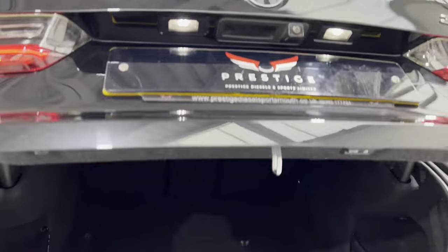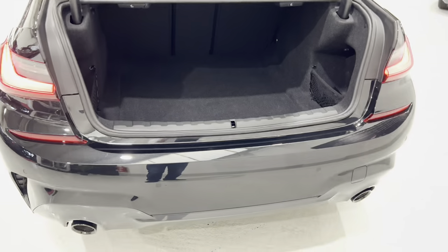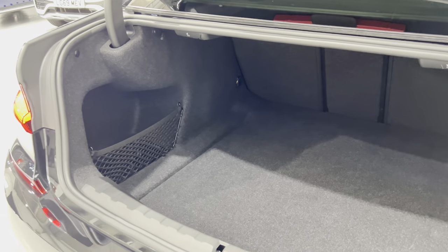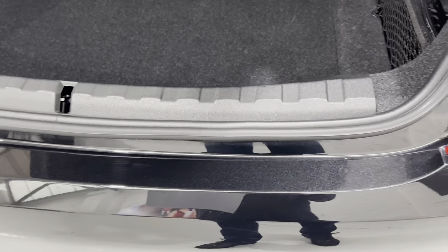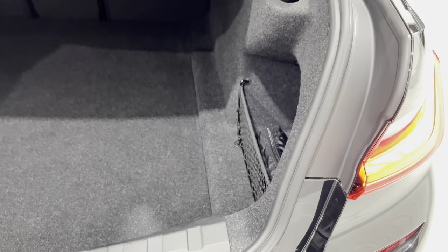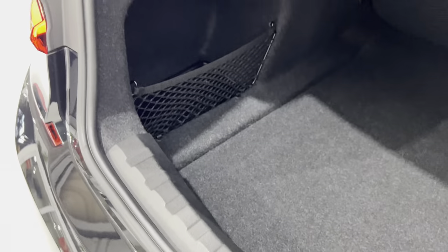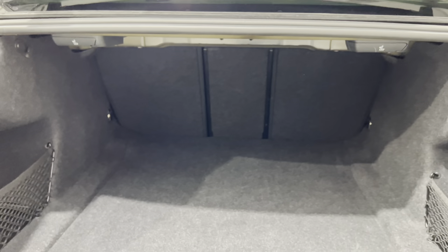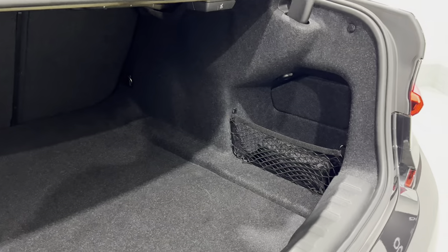It has the adaptive M Sport suspension and the M Sport differential, which gives you better grip when you're pulling away and better traction. You can see all around here, no damage. The seats drop down as well, so you've got through-loading — there are two little handles at the top that will release the seats. All the carpets are in really nice condition.